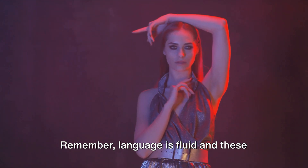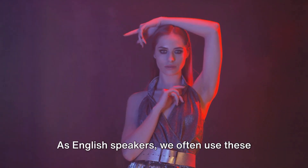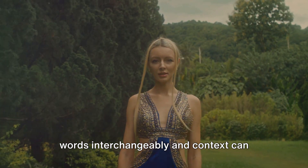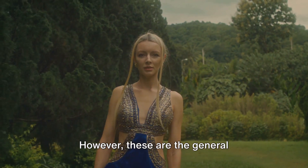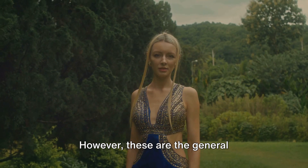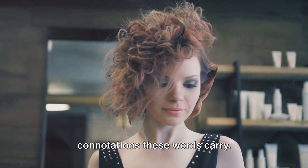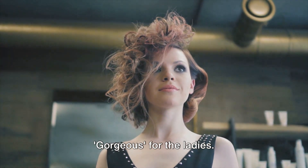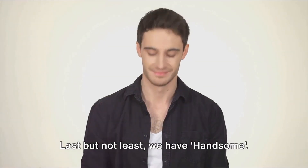Remember, language is fluid, and these definitions aren't set in stone. As English speakers, we often use these words interchangeably, and context can change their meaning. However, these are the general connotations these words carry. So, while good-looking is a safe bet for both genders, save pretty and gorgeous for the ladies.